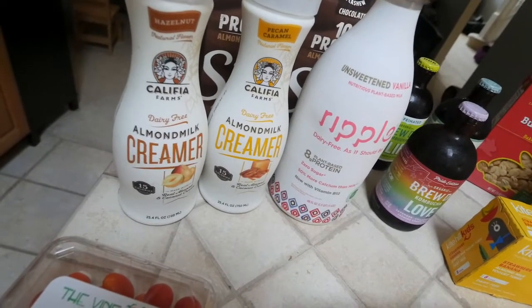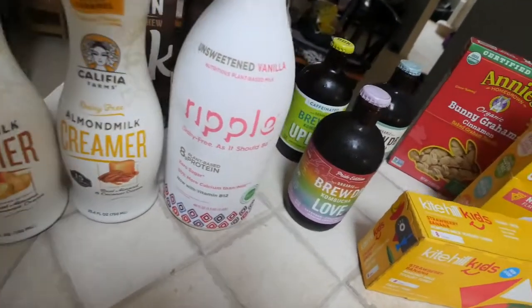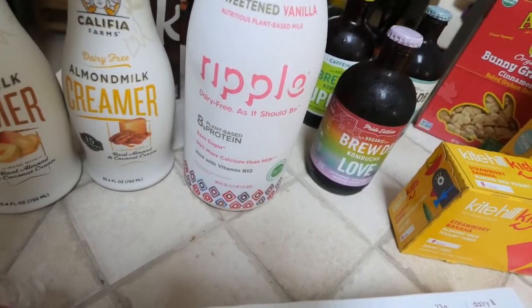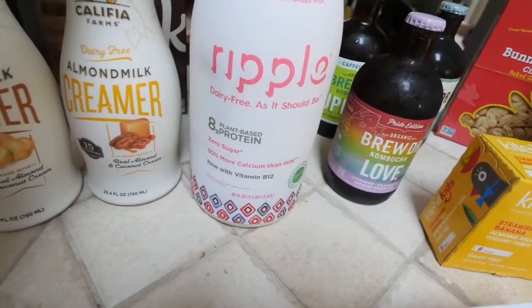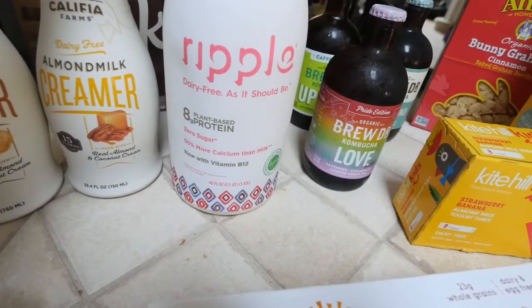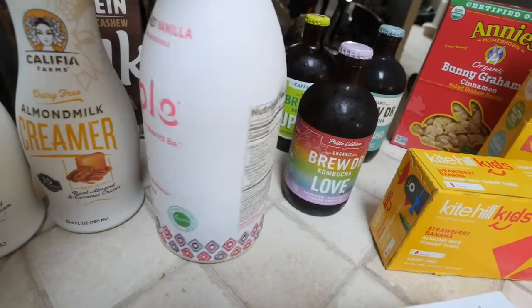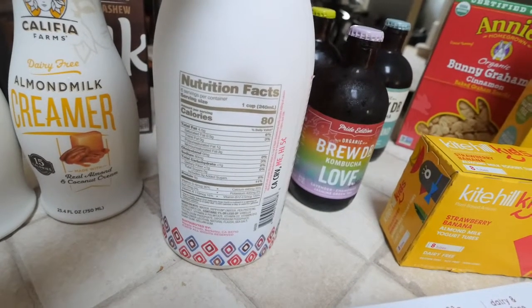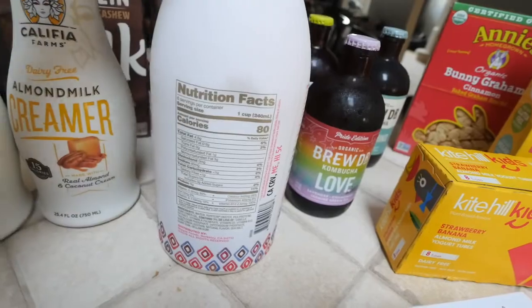I needed more vegan creamer, so I got the hazelnut and pecan caramel from Califia Farms — one of my favorite brands for vegan creamer. I got more plant milk from the brand Ripple, unsweetened vanilla. This is probably one of my favorite milks to give my daughter, who is turning two in September — it has B12, tons of omegas, and more calcium than regular milk. She's been on a bit of a milk strike lately, so I put it in smoothies or oatmeal.